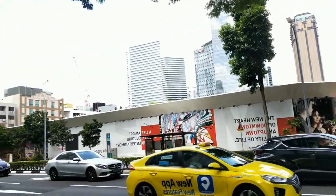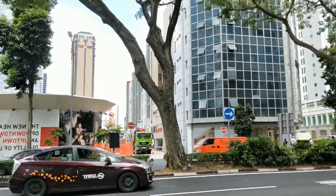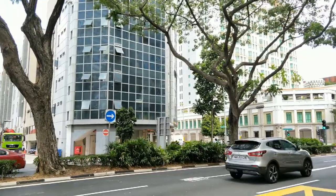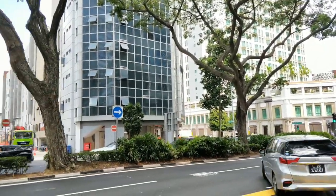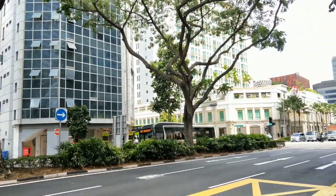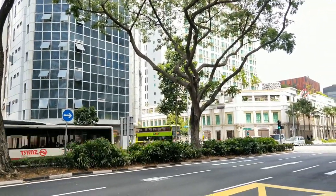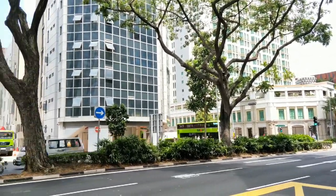A fantastic location. Bugis Junction is just approximately 3 minutes walk away — literally at your doorstep. The shopping malls, hotels, and MRT interchange are literally at your doorstep, ladies and gentlemen, right here in the CBD.